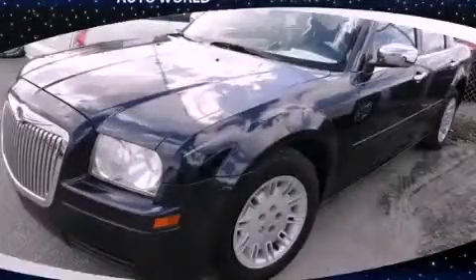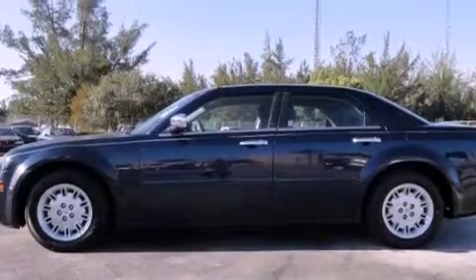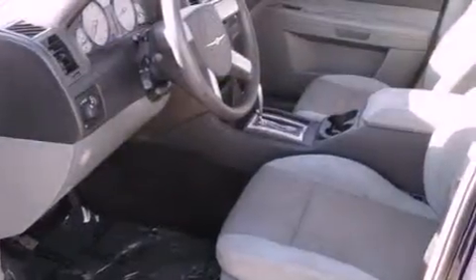This is a 2005 Chrysler 300, a luxurious package designed with the finest elements in mind. It has a six-cylinder engine and an automatic transmission.